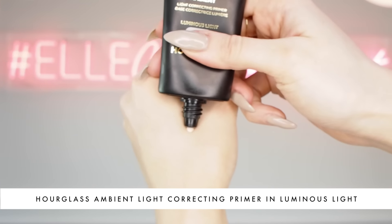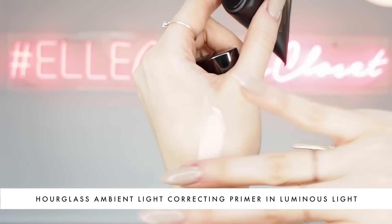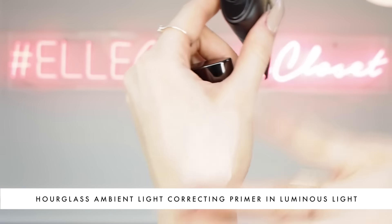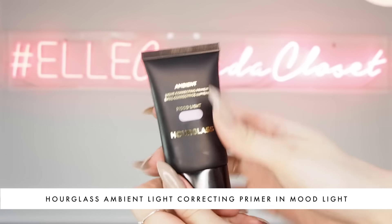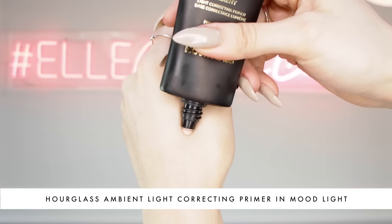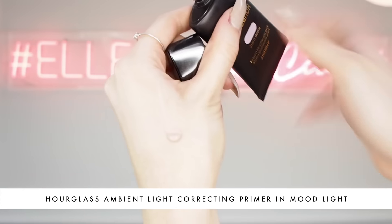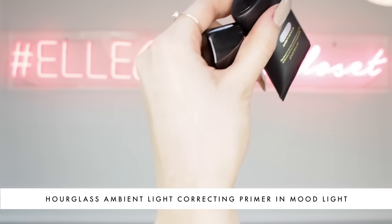I also have Luminous Light, which is more of a golden champagne look, and that is going to cast that golden hour type of glow all over your face. The one that I'm wearing right now is called Mood Light — it's one of my favorite powders. I also love Mood Exposure, which is the ambient lighting blush, and I love this one because it has a lavender cast to it. If you watched my color correcting video, you'll know that cancels out any sallowness and brings immediate brightness to your face.